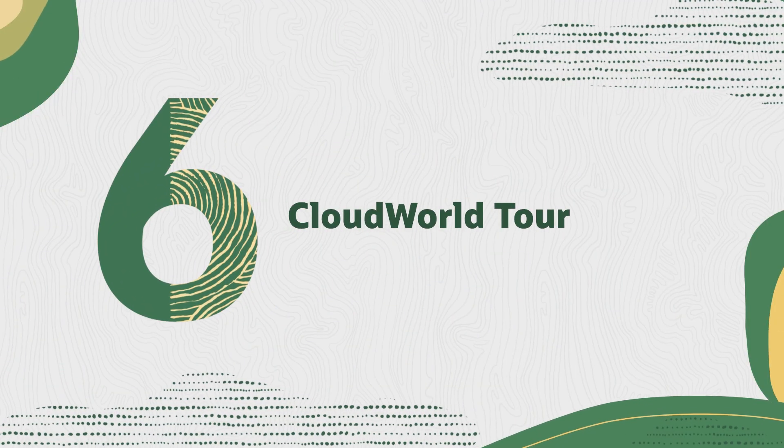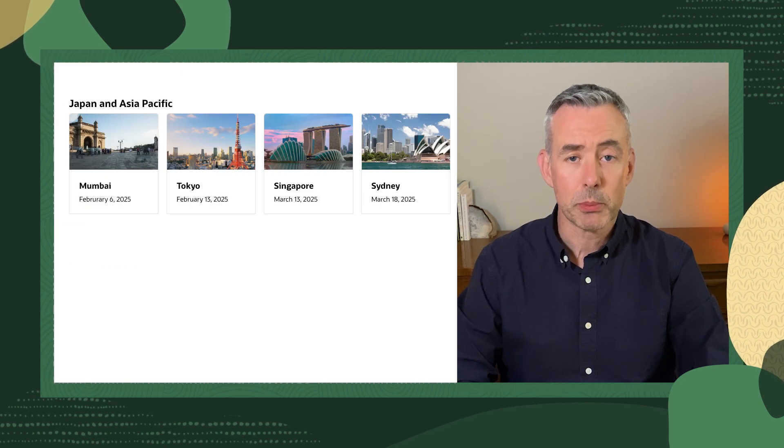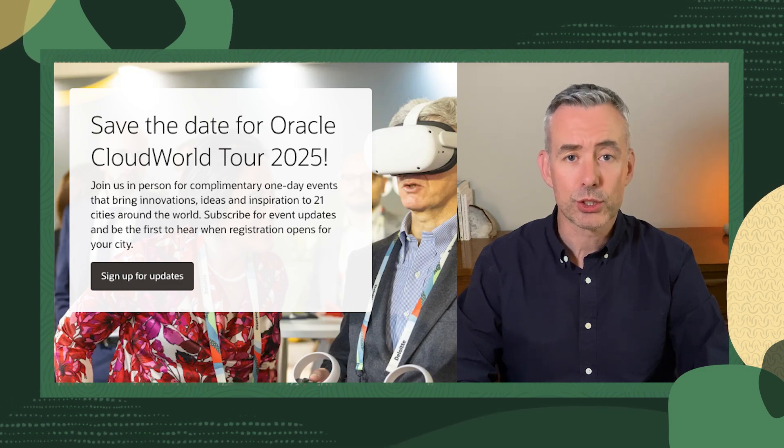Finally, if you missed CloudWorld in Las Vegas, don't worry. Our CloudWorld Tour will be coming to a city near you soon. Starting in January, we'll be bringing the most popular sessions and labs from CloudWorld to 21 global locations. Make sure you check out the CloudWorld Tour page and sign up for updates for registrations in your city.